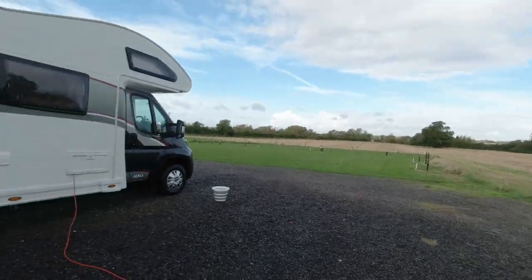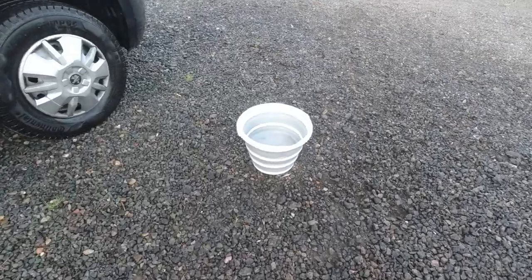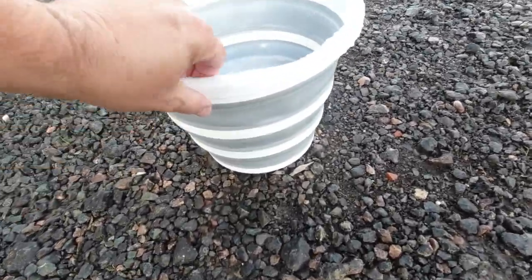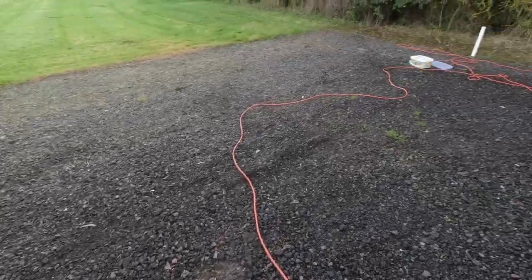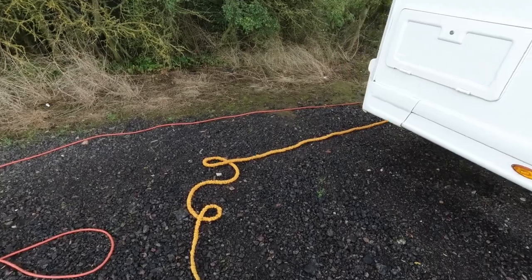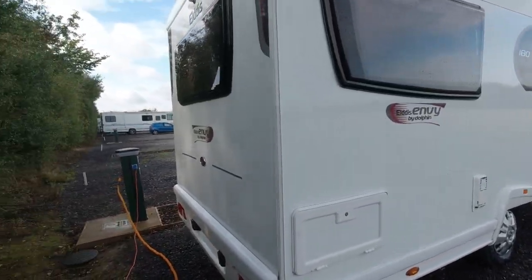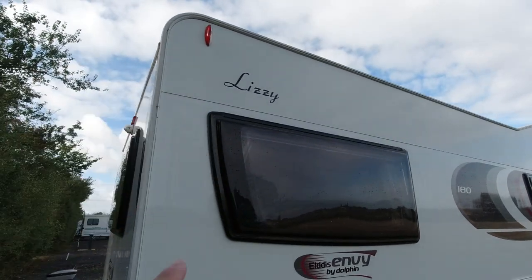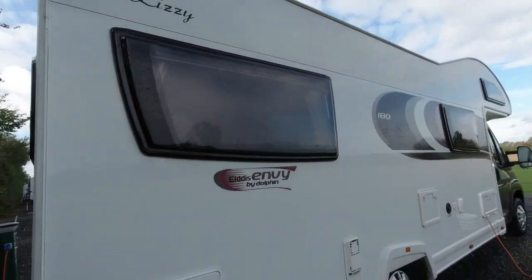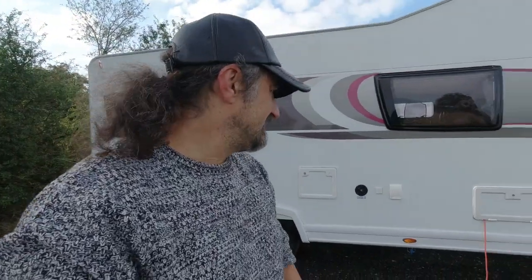So let me show you what we used — you've probably seen it already. Collapsible buckets, yep, they collapse down. I've got two of them out because Jana helped me out. I just used the hose that we use to fill the water up to spray it down after — just to wash off all the excess. And Lizzy is once more clean. So happy Lizzy, happy me and happy Jan.